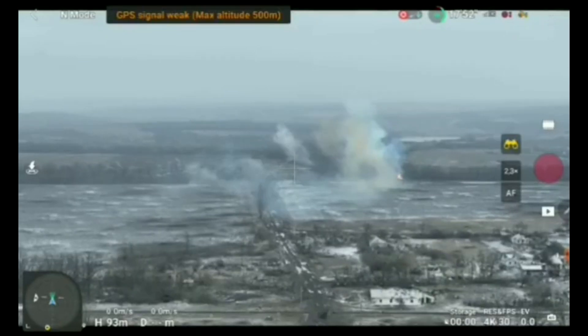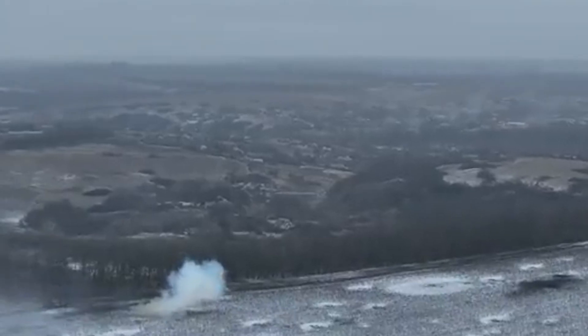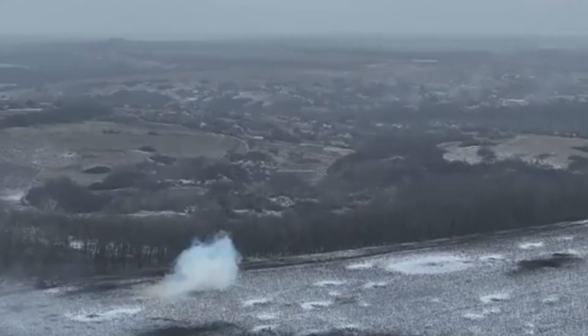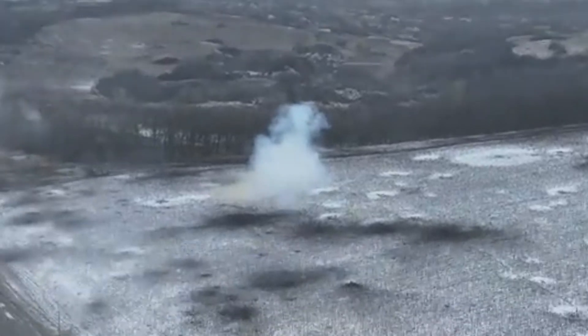The end result is another of Russia's most modern tanks destroyed, marking this as the 10th reported T-90M, with another 35 T-90s destroyed in other versions.